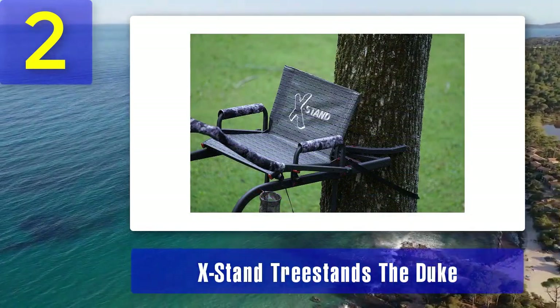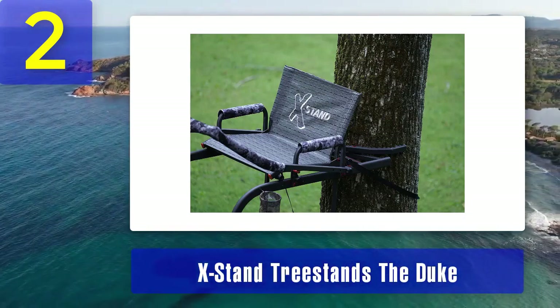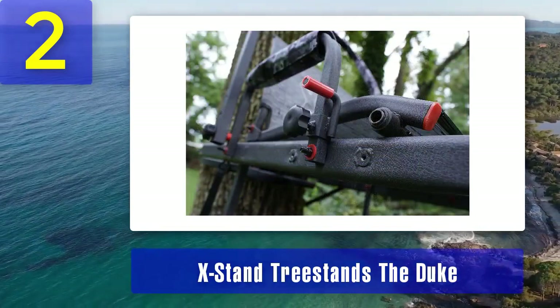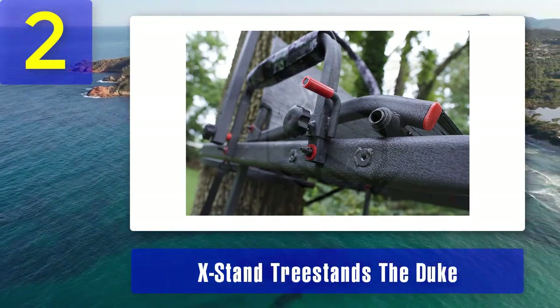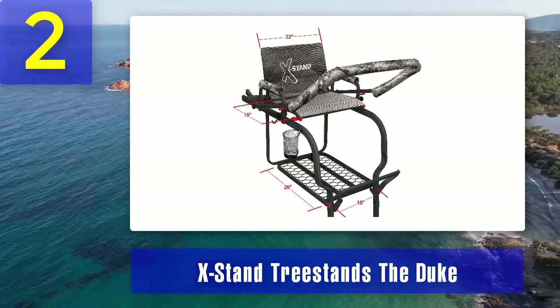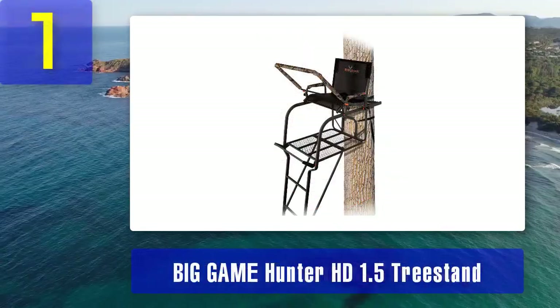The seat is both comfortable and adjustable, allowing you to find the perfect position for your hunt. As a bonus, the Duke comes equipped with a cup holder and accessory hooks, ensuring you have everything you need within arm's reach. It's designed with safety in mind, incorporating a full body harness into the package. If you're looking for a reliable and feature-packed ladder stand, the Duke is an excellent choice.